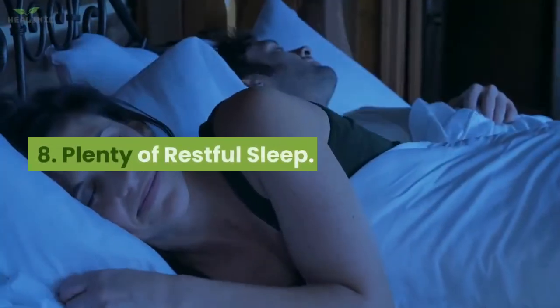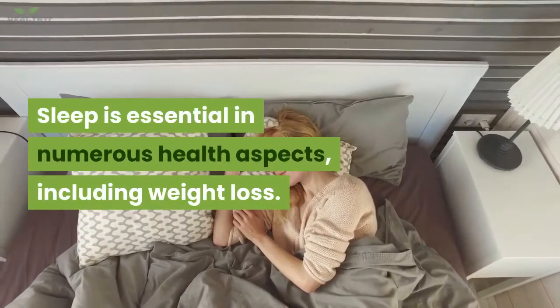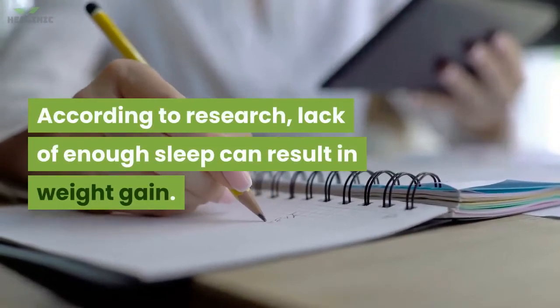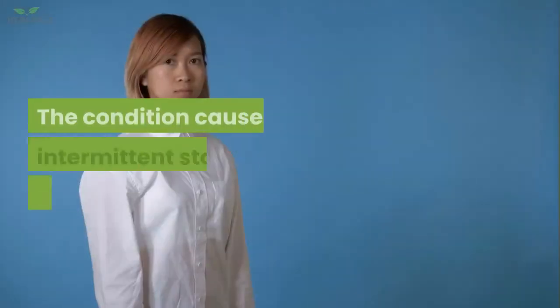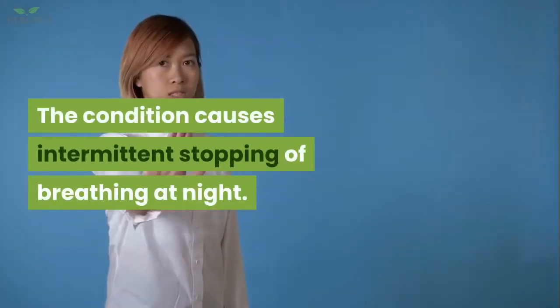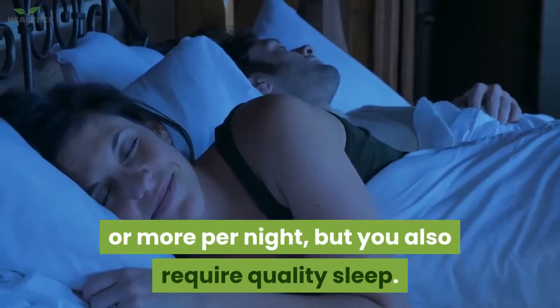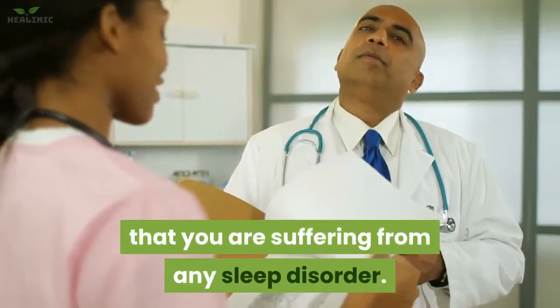8. Plenty of restful sleep. Sleep is essential in numerous health aspects, including weight loss. Lack of enough sleep can result in weight gain. A condition referred to as sleep apnea has been connected to excess visceral fat — it causes intermittent stopping of breathing at night. You not only need to sleep seven hours or more per night, but you also require quality sleep. Consult a doctor if you suspect you are suffering from any sleep disorder.